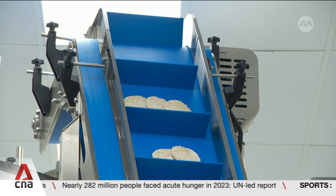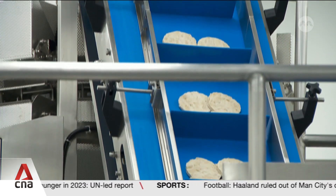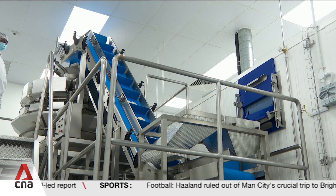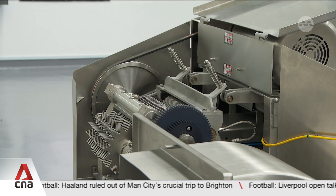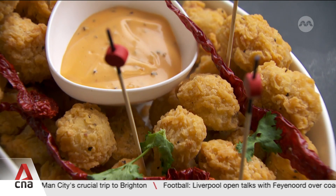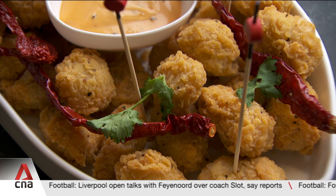Kramer produces about 4.5 million pieces of lab-grown chicken breast a year. By 2026, it hopes to make over 8 million. When production is ramped up, the company can reduce the cost for consumers. Kramer says its lab-grown product could potentially cost the same as the real thing.